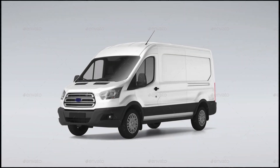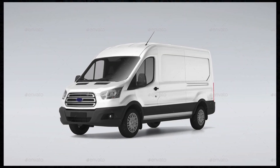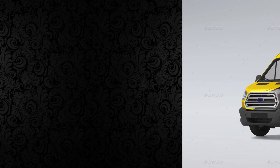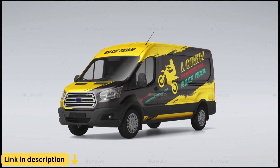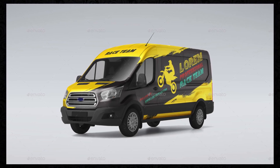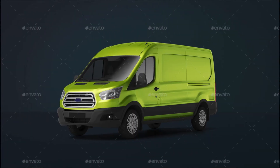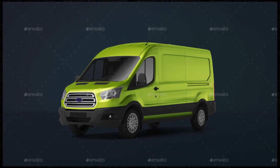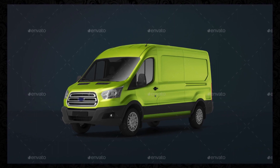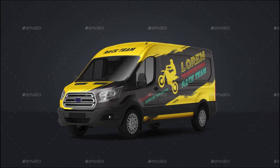In today's competitive business landscape, visual presentation is paramount. Introducing the Cargo Van Mockup, the ultimate tool for creating professional and realistic mockups of cargo vans for branding, advertising, and promotional purposes. With its extensive range of mockups and user-friendly features, the Cargo Van Mockup empowers businesses, marketers, and designers to showcase their branding and designs with precision and impact.